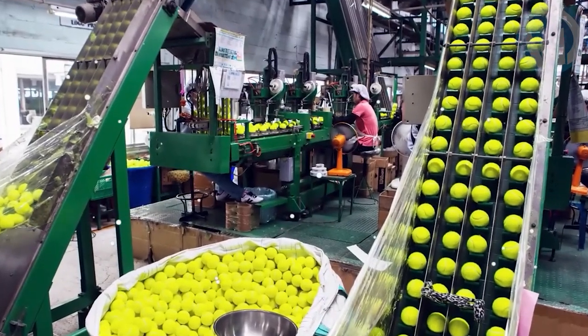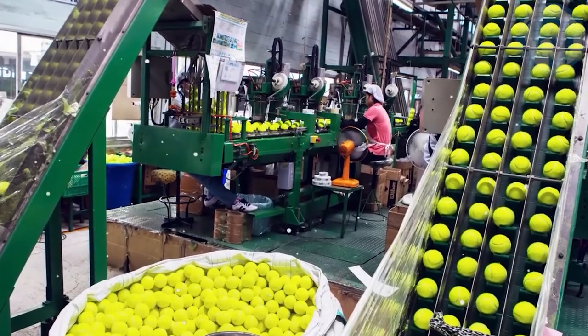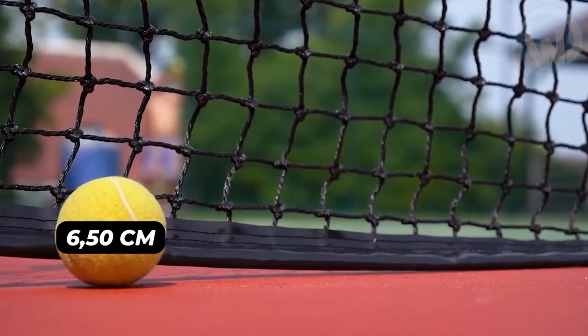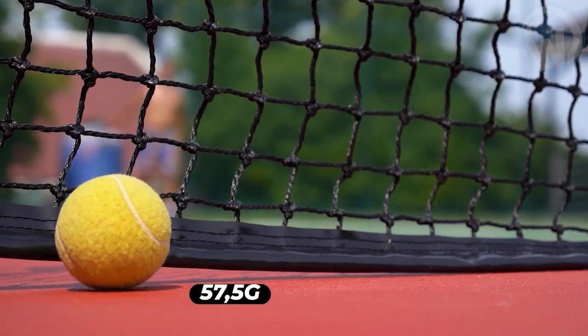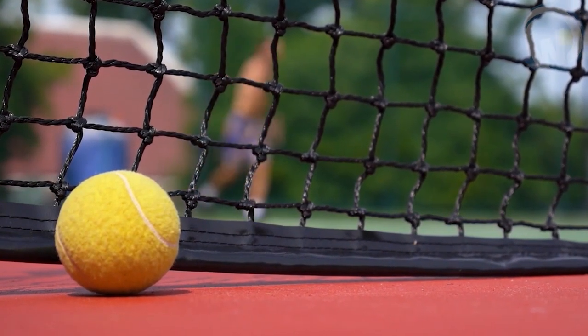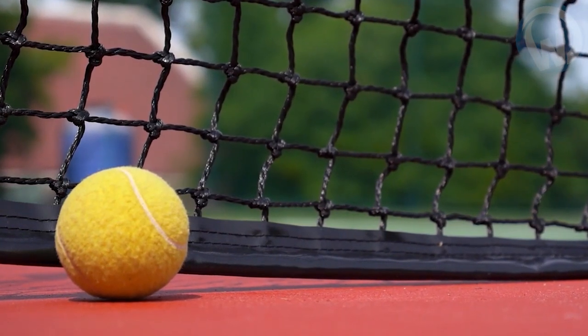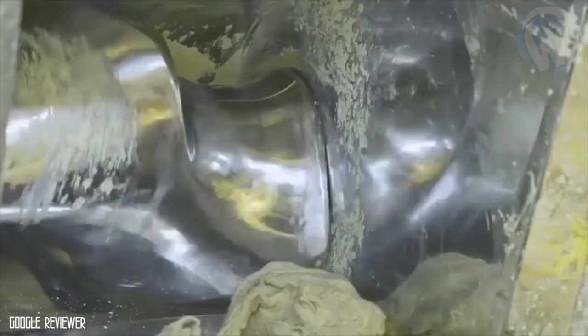It is generally in the suburbs of the Thai capital that a factory of the American group Wilson manufactures tennis balls — 6.5 centimeters in diameter, 57.5 grams. This object seems banal, and yet its manufacture is very complex, since the ball undergoes about 20 operations before being finished. First, they take the natural rubber harvested in Vietnam and Malaysia and shape it in hydraulic presses.